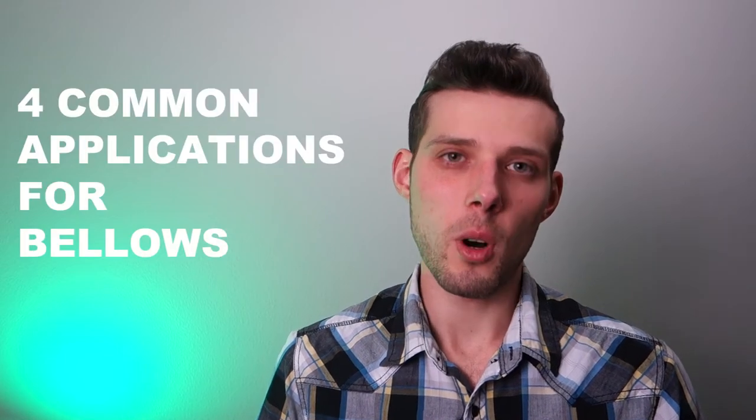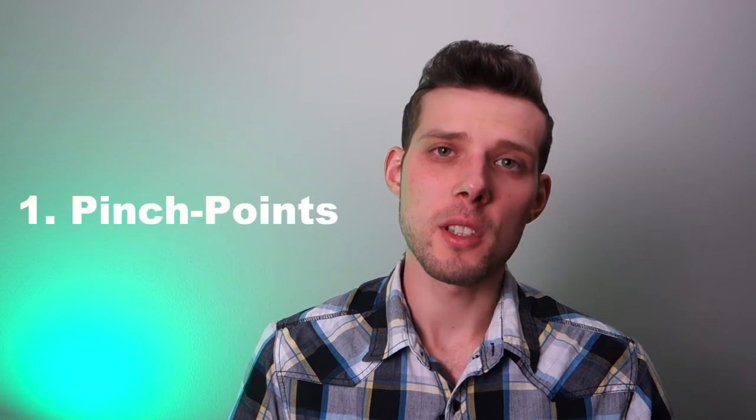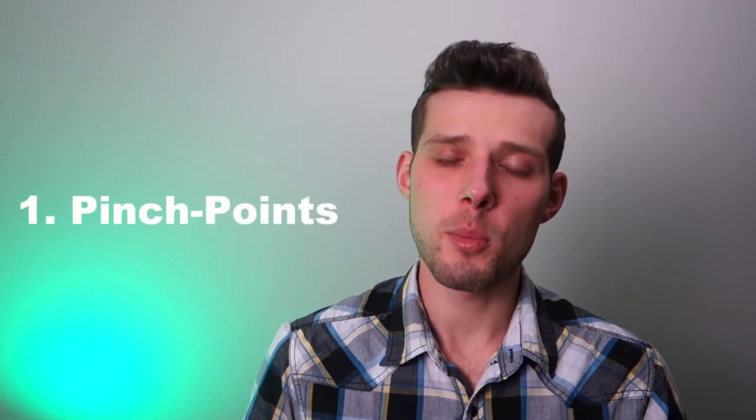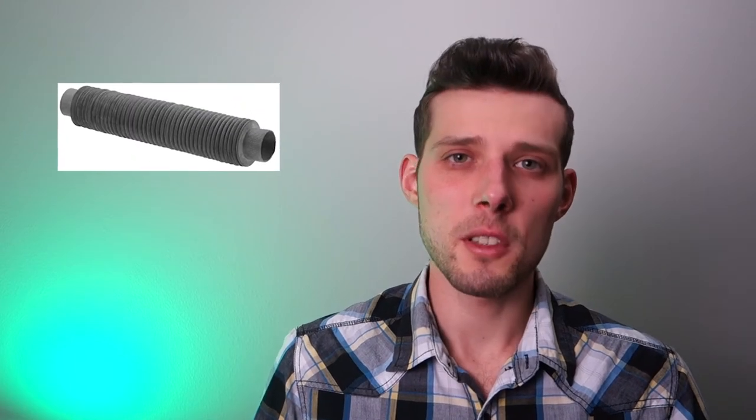First, bellows are designed to protect humans from pinch points and other hazardous conditions. CNC machines, coordinate measurement machines, routers, and industrial robots are all examples of machines that can create these hazardous conditions. As we discussed, the bellows become a physical barrier between the user and the moving parts.